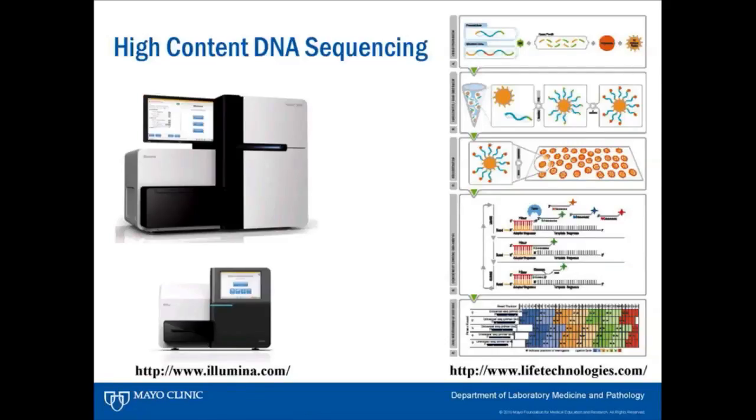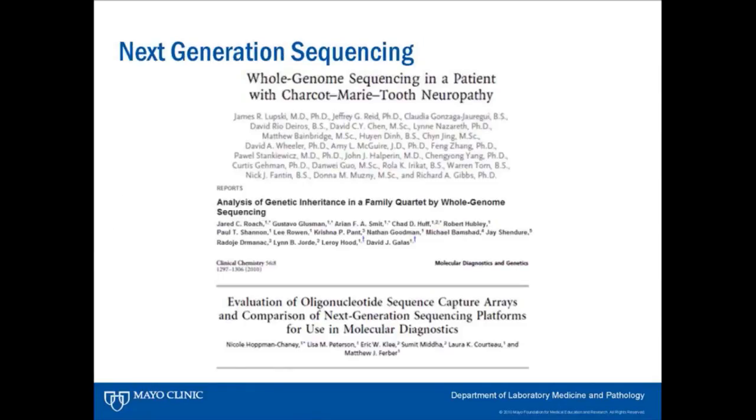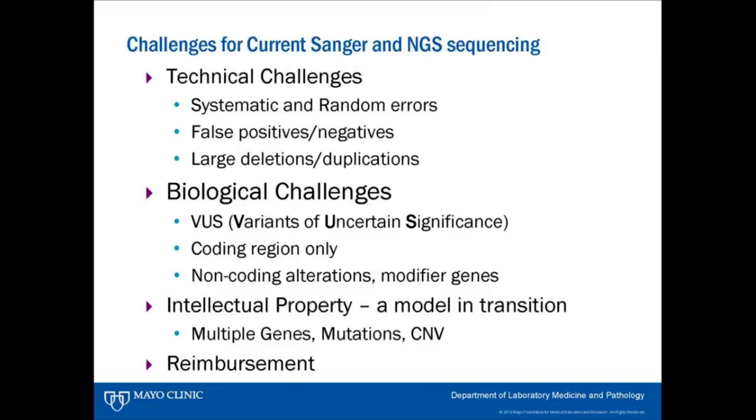Next generation sequencing — or high-content DNA sequencing — enables whole genome and whole exome sequencing. Studies in the literature show that in about 25% of cases where a mutation hasn't been identified, especially in a child with unexplained symptoms, whole genome sequencing can actually determine what the mutation is. Wonderful technology, but not without technical challenges — systematic and random errors, detection rate issues — and biological challenges such as variants of uncertain significance. It's very unsatisfying when you do all this testing and get back a report saying a variant was found but we have no clue what that variant does.